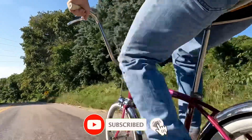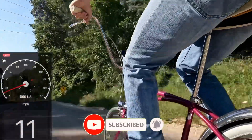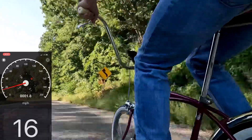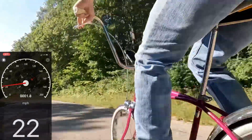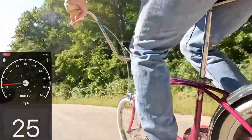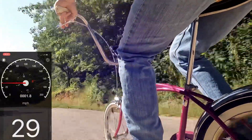Okay, here we go. I don't think I'll have to pedal much for this. I'm at 16, 18, 21... I've got a car behind me, but I'll probably be going faster than him anyway.